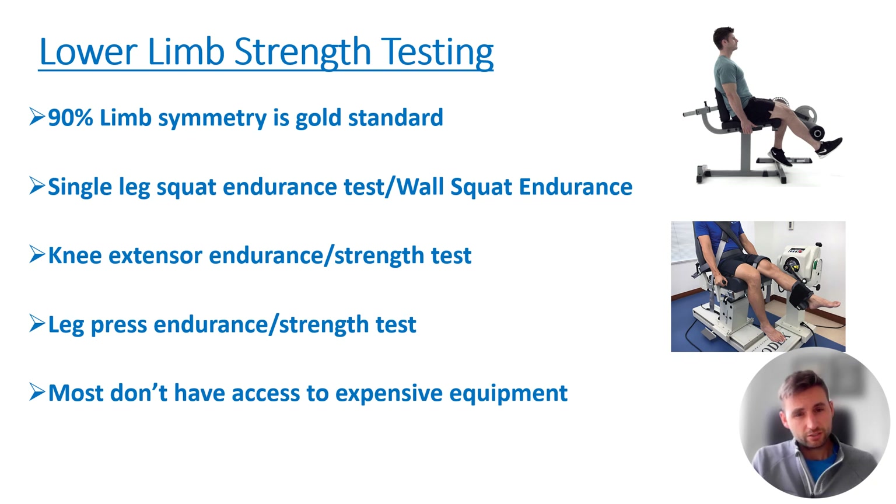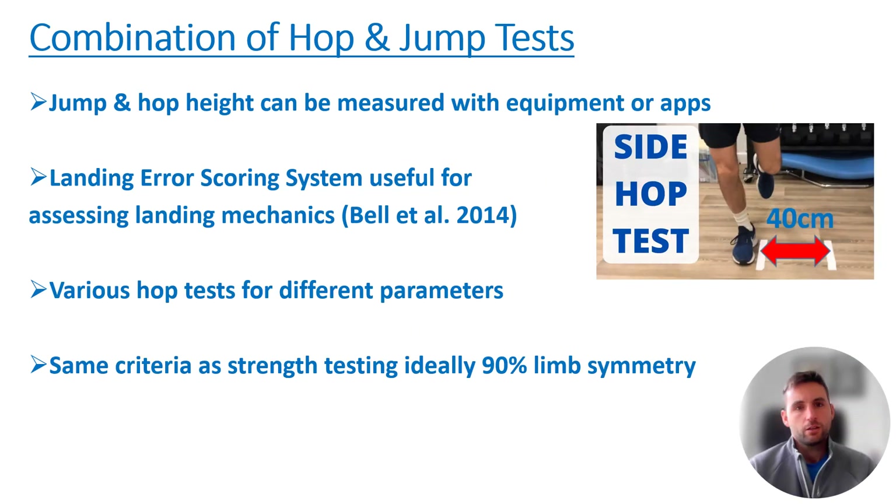Knee extensor endurance and strength tests can include how many repetitions a patient can do with a certain weight when comparing left and right, or lower repetition maxes anywhere between one to six reps. For patients who don't have access to high-quality expensive equipment such as an isokinetic machine — which is really used in professional sports — we're probably looking at leg press endurance, leg press strength tests, knee extensor tests, and single-leg squat variations.